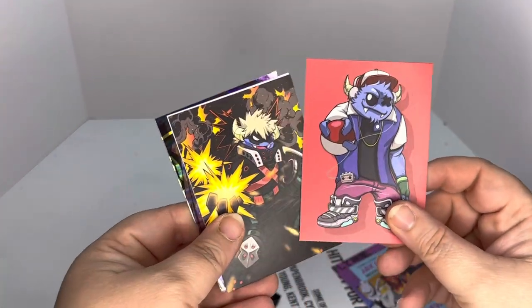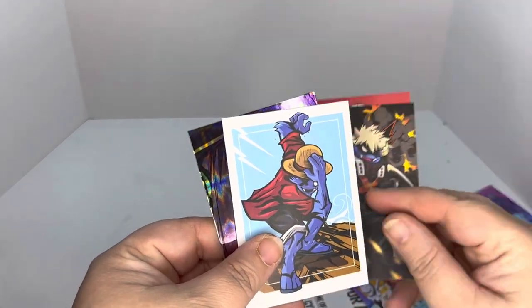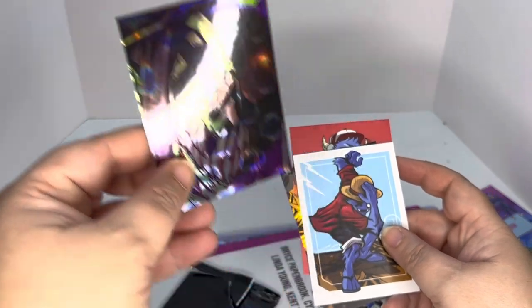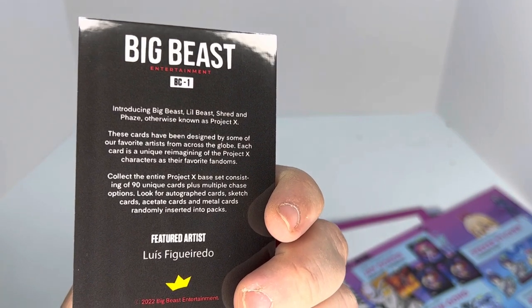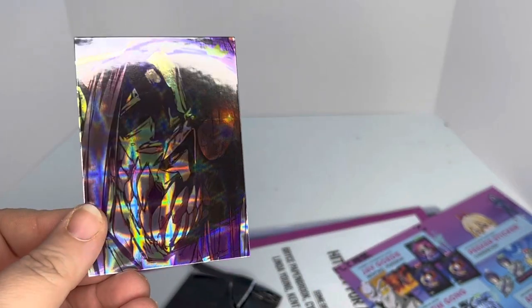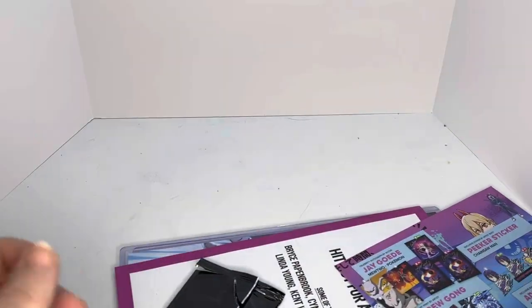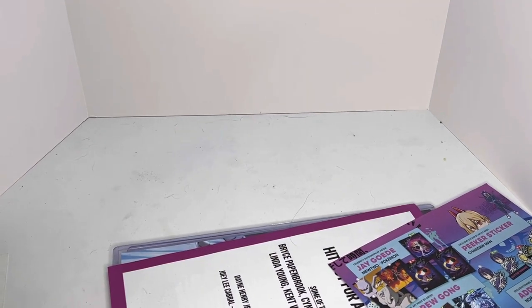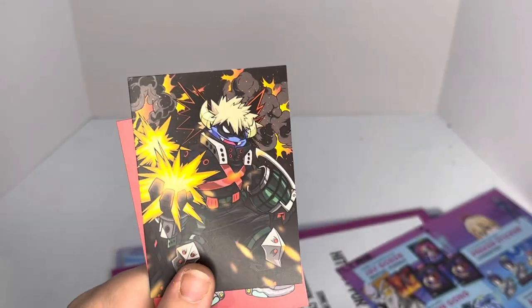Okay, we've got Bakugou. We've got Ash. Luffy. Okay y'all, I don't know this one. I get that this is done by one of your favorite artists, but I have no idea who the character is supposed to be. So that's kind of unfortunate. I didn't get a gold card, which I'm okay with. This is pretty interesting though. I do like the Bakugou — I feel like that's his inner personality.